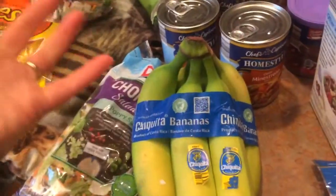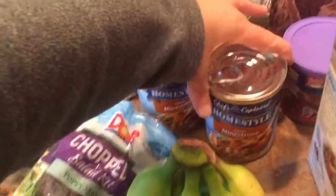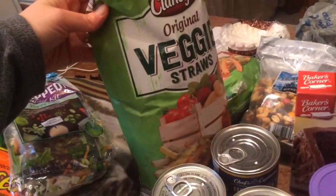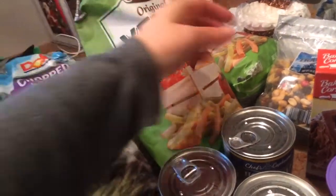Bananas, like a dollar. Soup — the cost went up, it used to be $1.19, now it's $1.59. I got three minestrone. Veggie straws, $1.89. Got two of those. Our favorite — quite addictive.